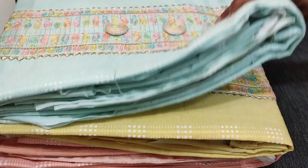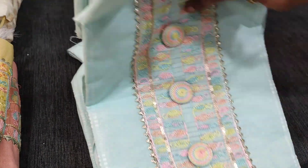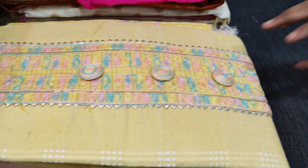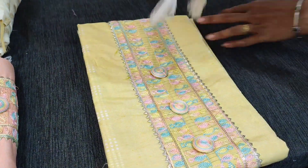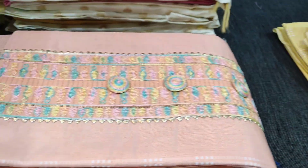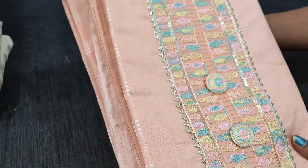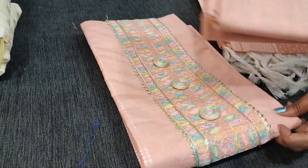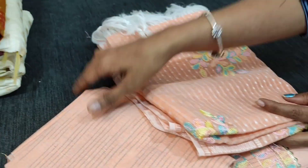The next colour is pastel blue. This is the bottom and this is the dupatta for this. Third colour is in pastel yellow; the complete set is priced at 999 — soft and comfortable fabric. Fourth colour is in pastel peach. Lining is not needed for the top; the fabric is not transparent. And this is the embroidered dupatta.